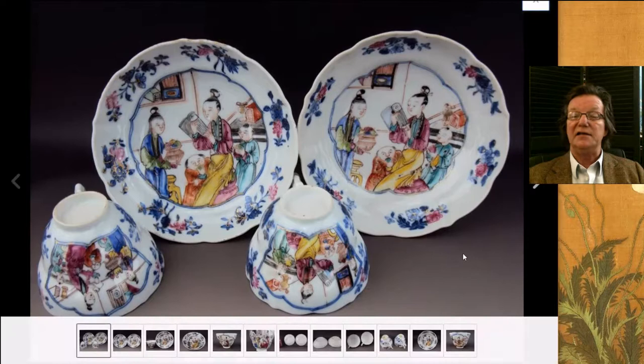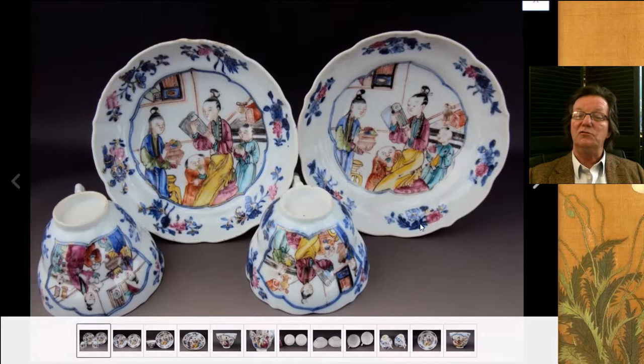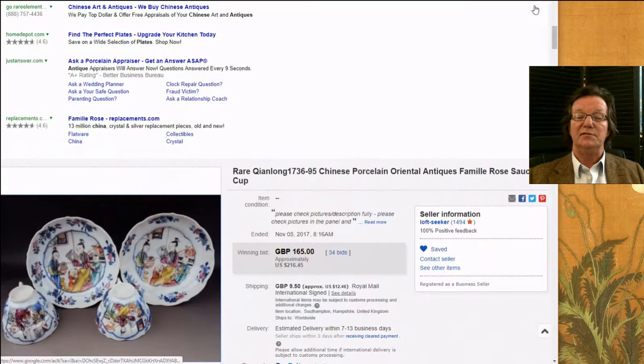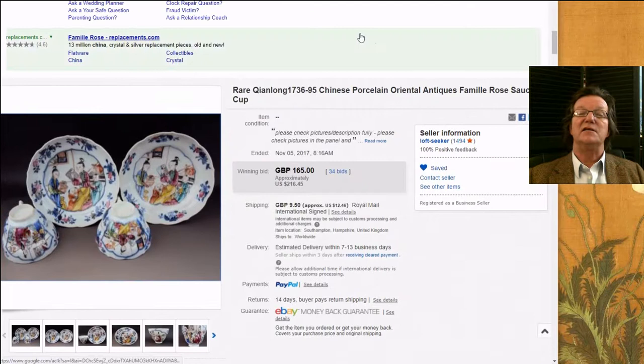Then there was this nice pair of Qianlong period cups and saucers — good colors, good bright yellows, good strong reds, and the underglaze blue cobalt was nice and dark. They were molded, shaped saucers and shaped cups. They brought $216, but I think these are still under the market. If you like collecting 18th century Chinese porcelain, this was a nice little cup and saucer set.